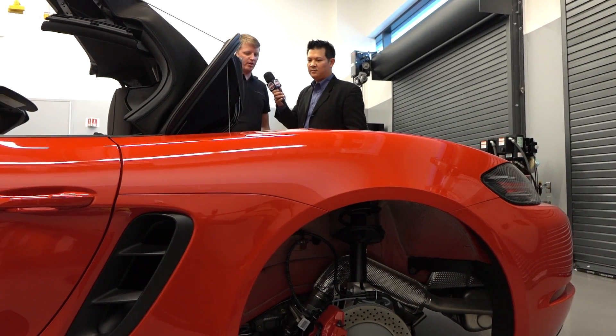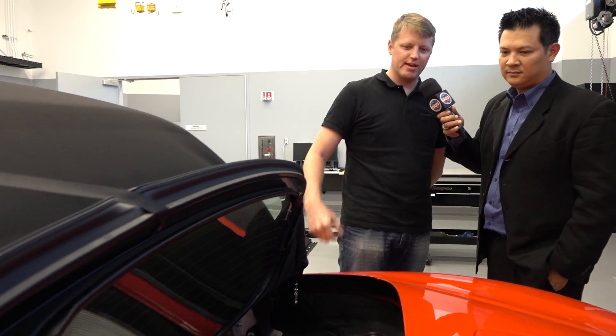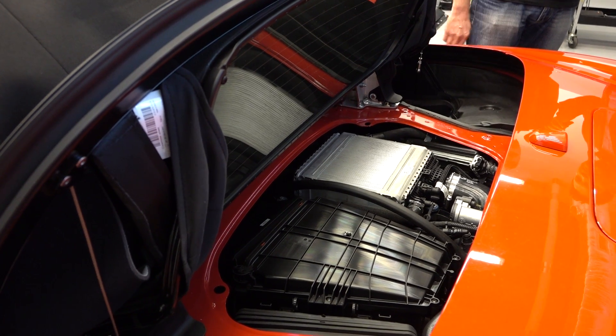We know the driver's side intake is active — that's where the air comes in. And that's where this car changes from the previous generation in terms of what happens to that air. With the new 2017 718 Boxster S, we have an all-new power plant: a four-cylinder turbocharged flat four. We have 350 horsepower in the case of the Boxster S you see here, and 300 horsepower in the case of the 718 Boxster.